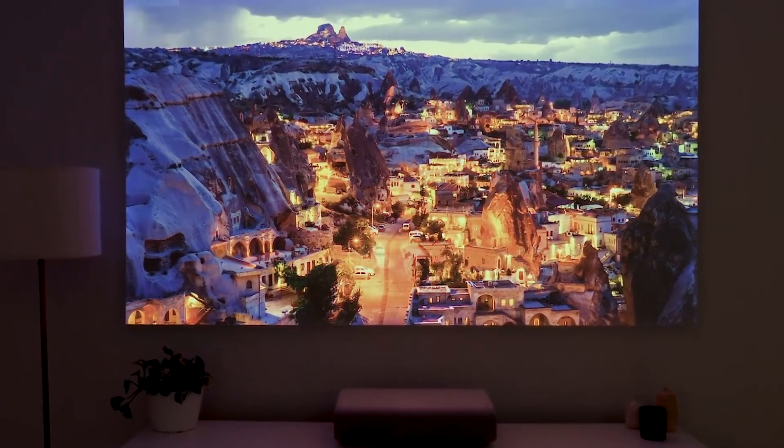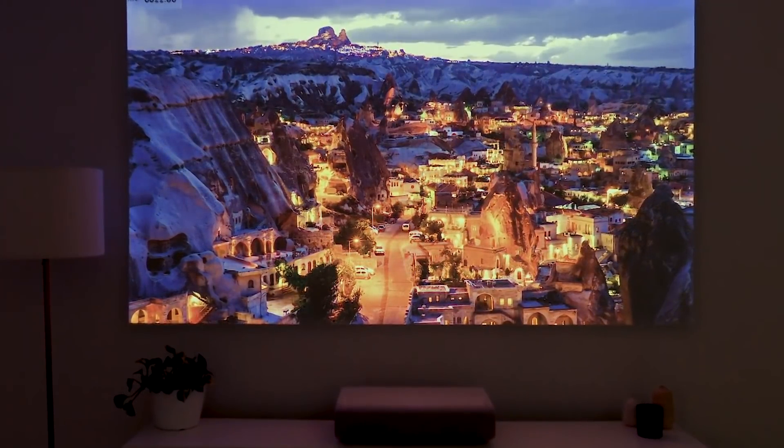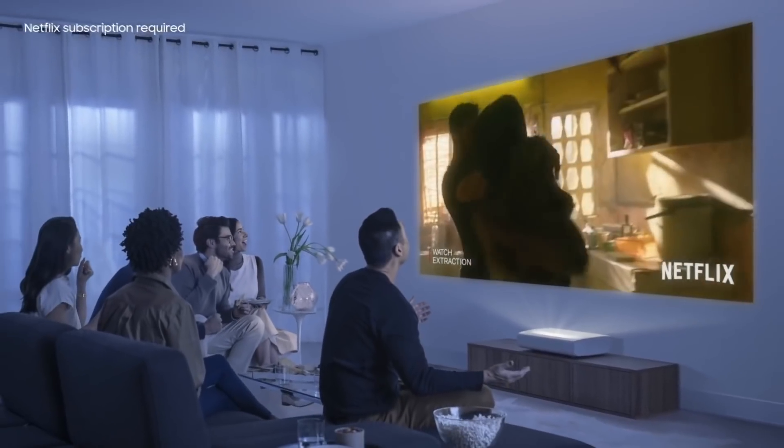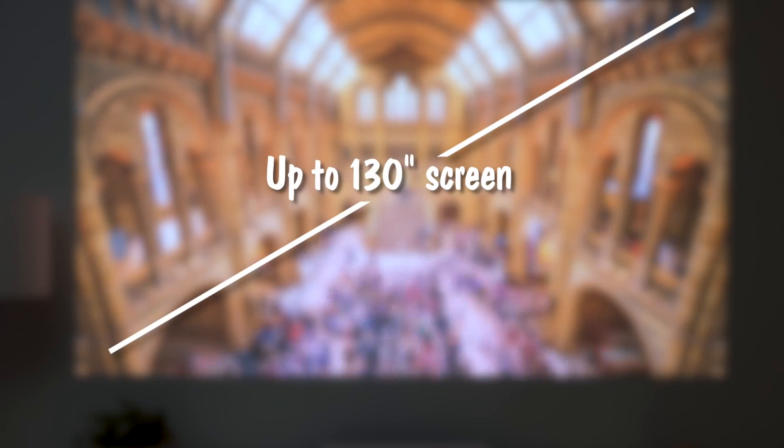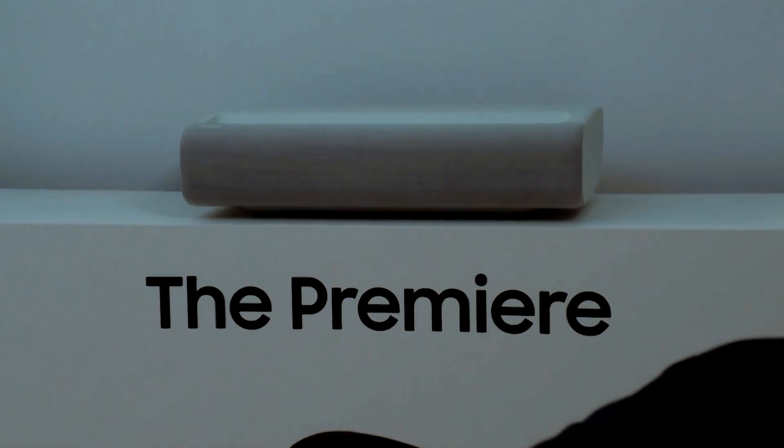Projector technology has made some huge strides, not only moving them from a pitch-black dedicated cinema room into the everyday well-lit living room, but giving you a 130-inch cinema experience from something no bigger than a briefcase.